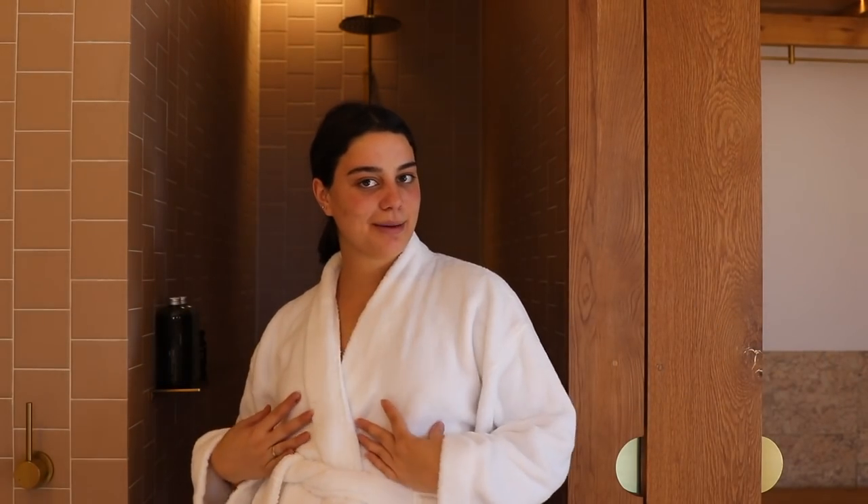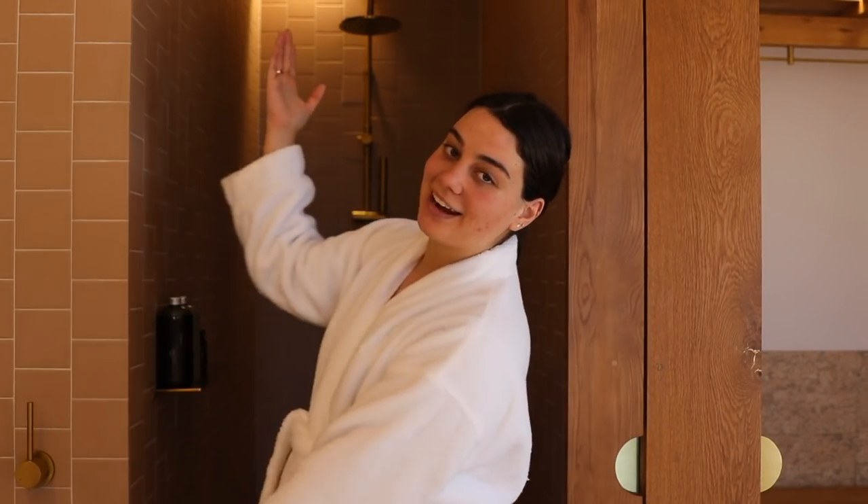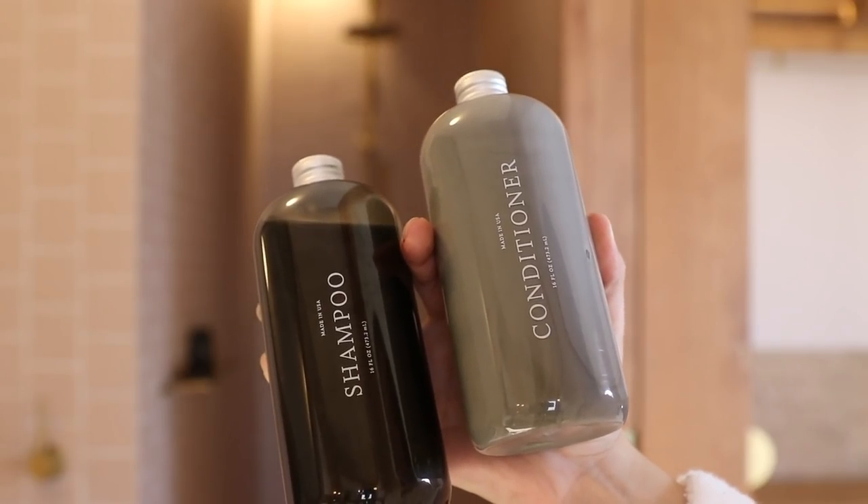I'm going to start off my pamper routine with a shower, and first and foremost I'm going to treat my hair because it's very important to look after your hair. This video is sponsored by Function of Beauty, so I'm going to be using their shampoo and conditioner today.